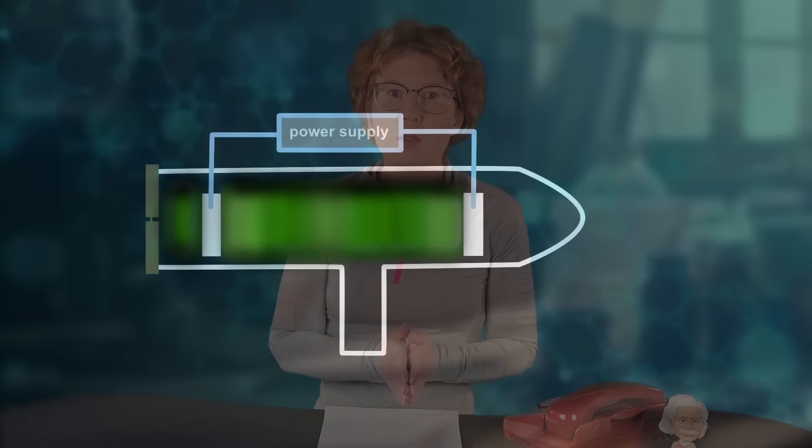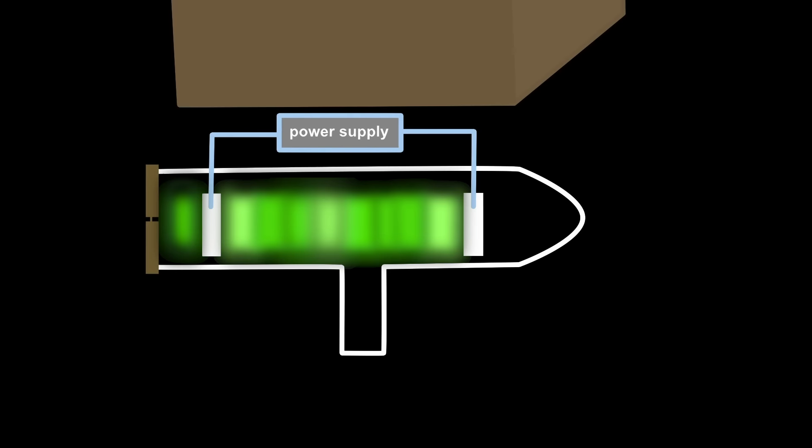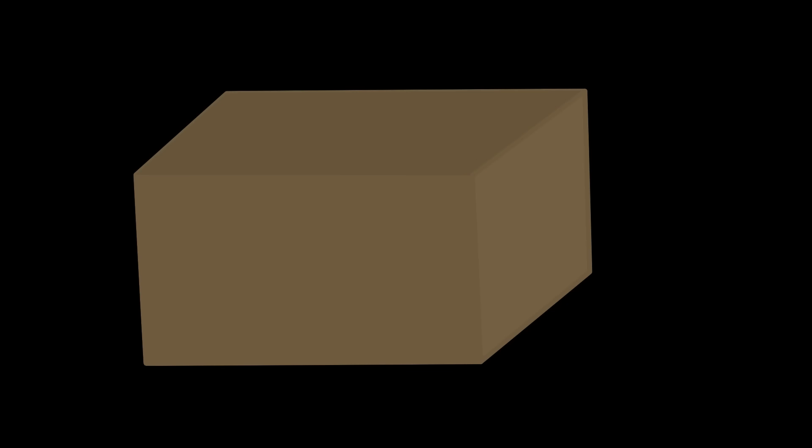This is what Röntgen is working with today. He wants to see the beam that comes out of the Lenard tube with a plate covered by fluorescent material. The glow is very faint, so he closes the windows to see better. But even with the windows closed, there's still the glow from the tube, so he puts a cardboard box onto the tube to block the light. And then he notices that the fluorescent plate glows, even though it isn't in the direction of the cathode beam.